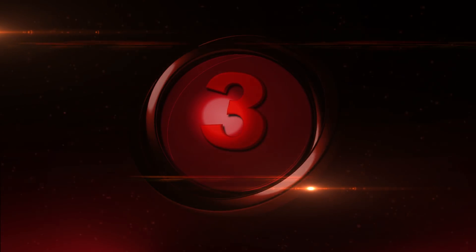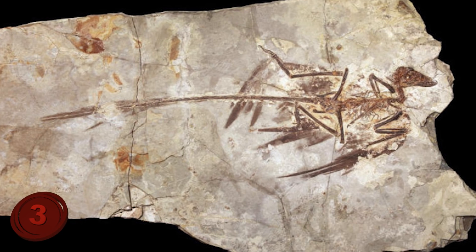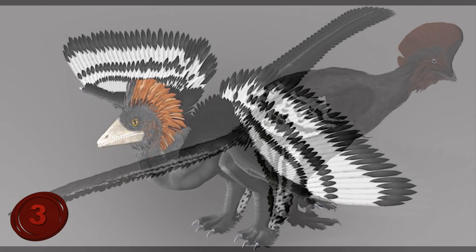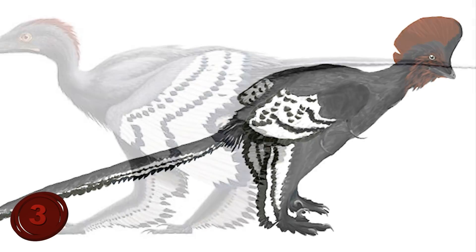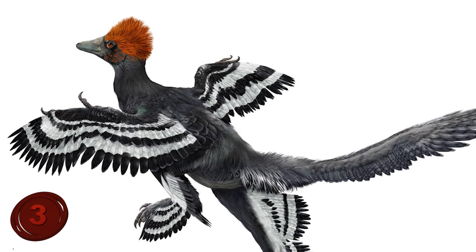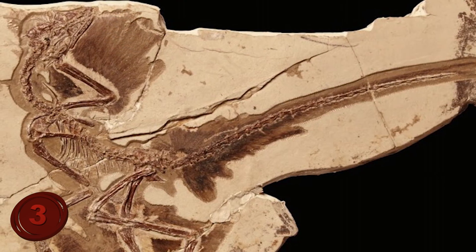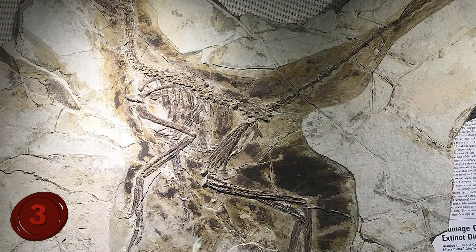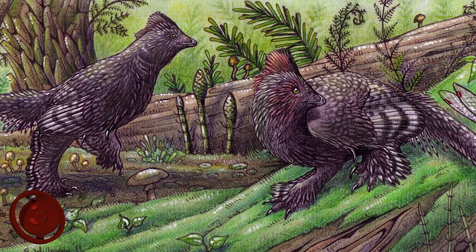Number 3: Anchiornis. This next one is another example that was also unearthed in China in 2009. Anchiornis, which is Greek for 'almost bird,' roamed the forests of Asia around 155 million years ago. It measures about a foot long and weighs only a few ounces. It has unusually long front arms and feathers on its front limbs, hind limbs, and feet. Since the first fossil was unearthed, numerous additional examples of the same species have been found, and a team of scientists has analyzed the fossilized pigment cells of a specimen, resulting in what may be the first full-color depiction of an extinct dinosaur.